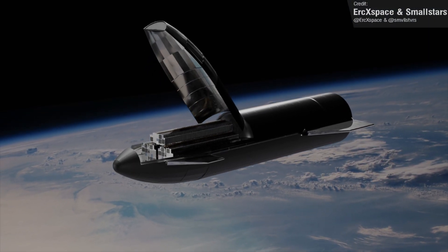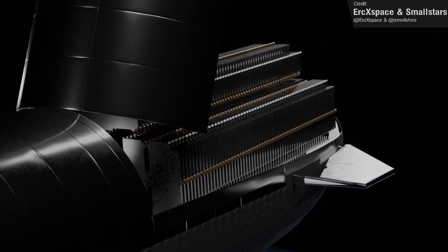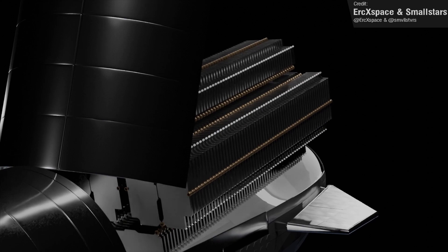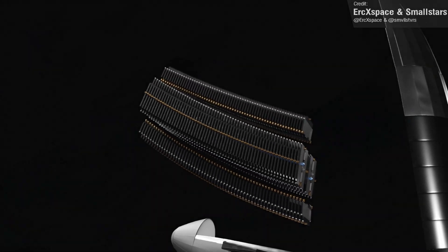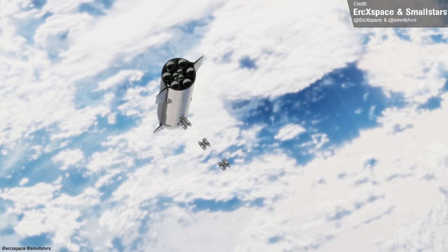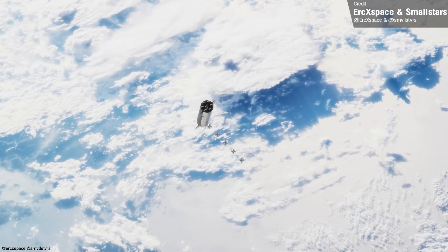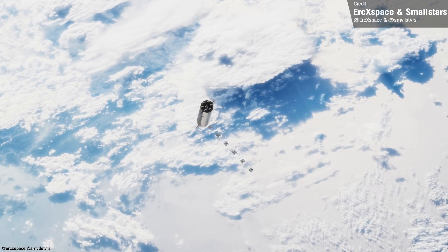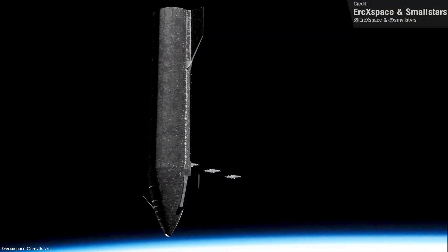I'm a big fan of the work by Eric X and Smallstars, whose work features prominently in Space This Week. I've used their animation of a Starship deploying Starlink satellites quite a few times now. They've just released a new one showing how a cargo Starship might deploy Starlink V2 satellites, based on images of a prototype barrel section with a small cargo door. It looks like a Starship could deploy satellites a bit like a giant steel PEZ dispenser. Go follow Eric and Smallstars on Twitter.